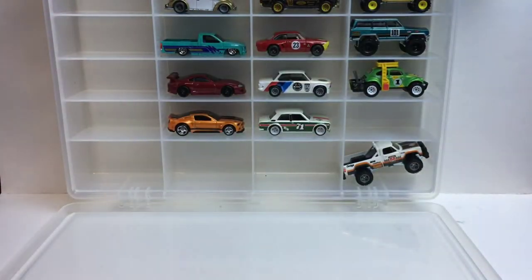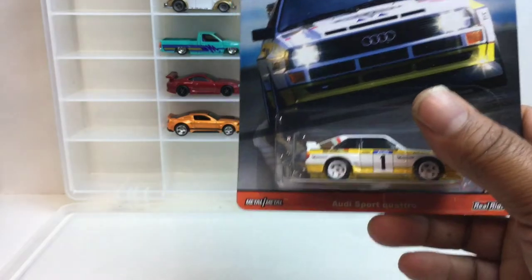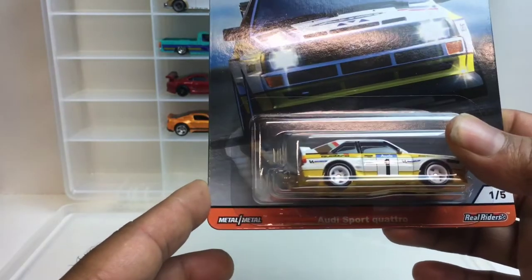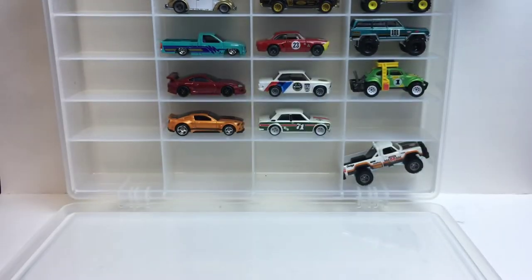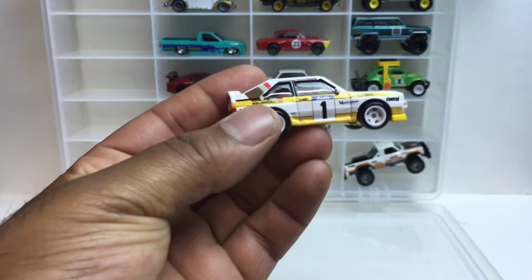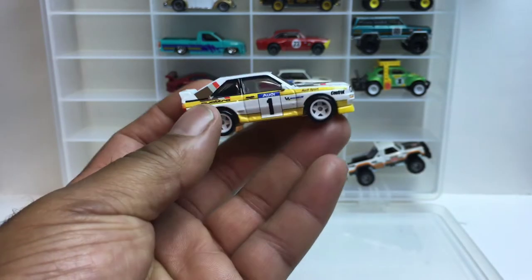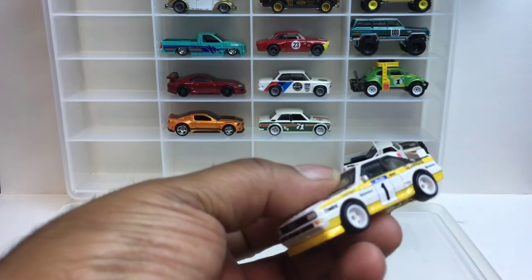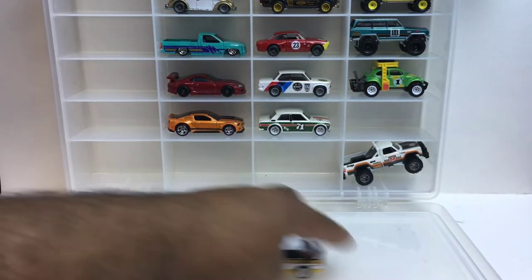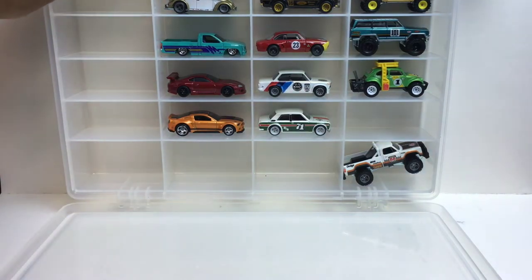Up first, number one — this here is the Audi Sport Quattro. Seems like a decent roller, take a look at her. Nice color choice, a lot of tampos — I guess you gotta do that for a race car. See if she rolls, not bad. I'll put her up there, number one.